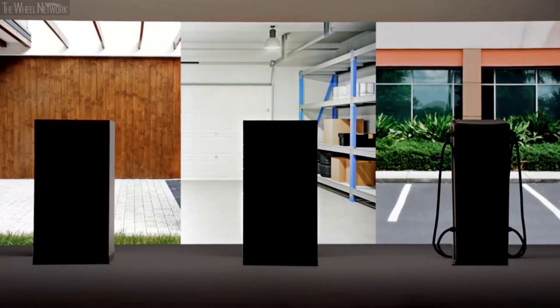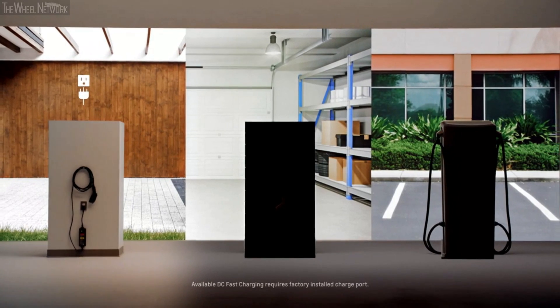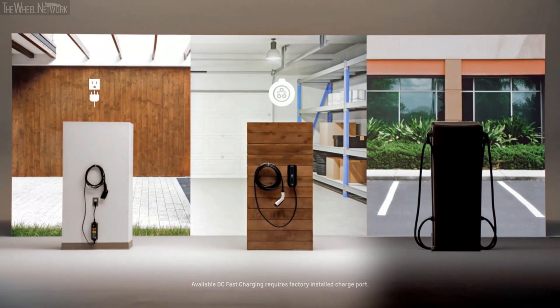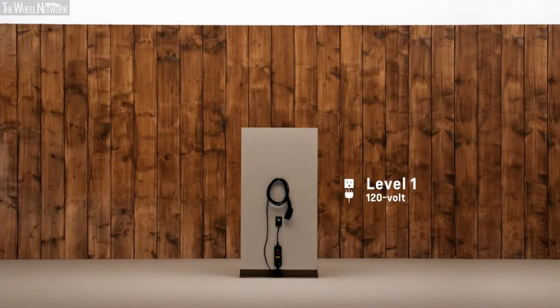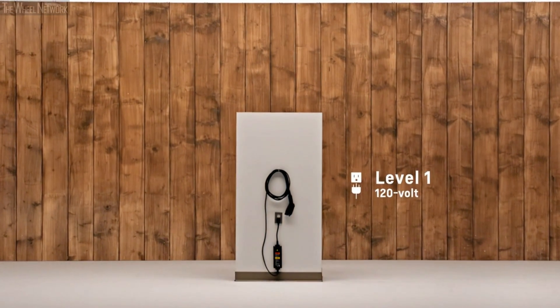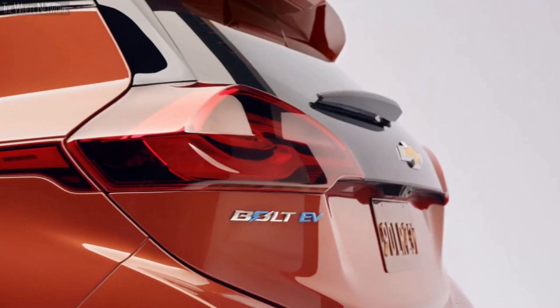The Bolt EV has three types of charging: Level 1, Level 2, and DC fast charging. You can use Level 1 charging at home — the vehicle comes with a portable cord set, basically a standard plug that goes into your outlet, similar to what you plug a leaf blower into.